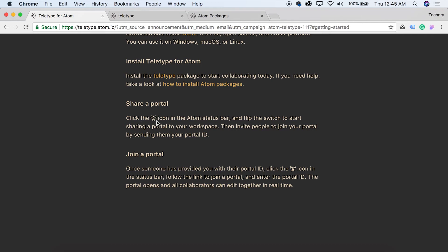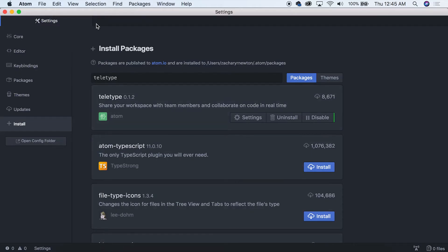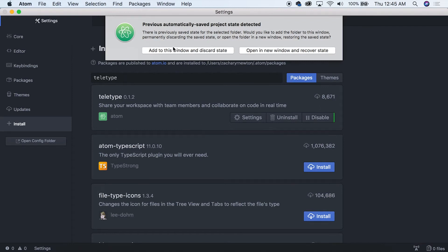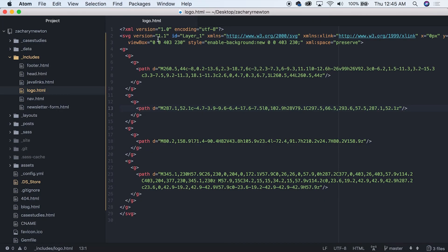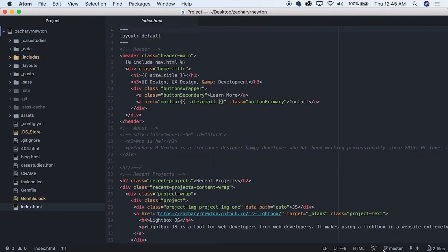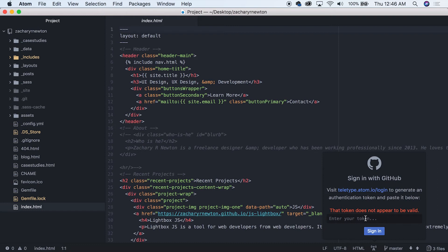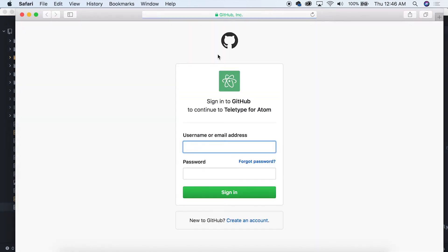Let's go back and take a look at the webpage. That was fairly simple — I just forgot where to install the packages. 'Share a portal' — click on the radio tower icon in the Atom status bar and flip the switch to start sharing your portal. Let's open Atom. We need to sign in, it looks like. 'Visit Teletype to generate an authentication token.' And: 'Sign in to GitHub to continue Teletype for Atom.' Sign in, authorize Teletype for Atom.